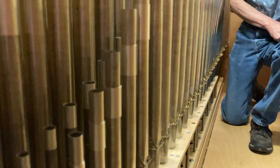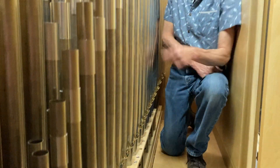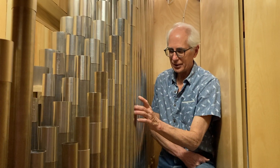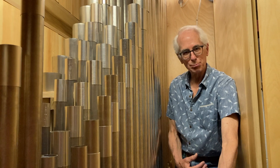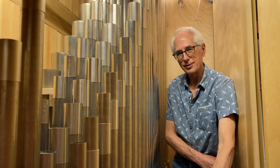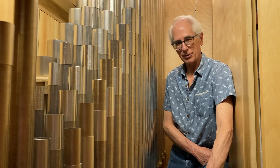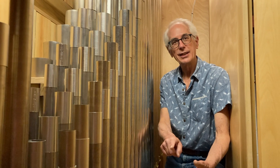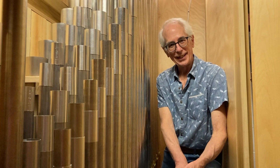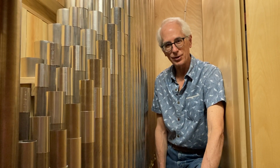With the new salicional, on your great you now have the four essential stops for the French fond d'huit, or eight-foot foundations: a principal, a flute, a harmonic flute, and a string. So much of the music by César Franck, Vierne, Widor, and Duruflé — those French composers — calls for that exact combination of sounds. It's a very important element to that music.